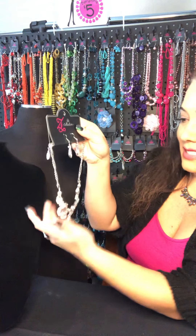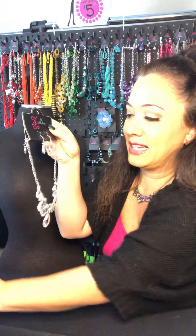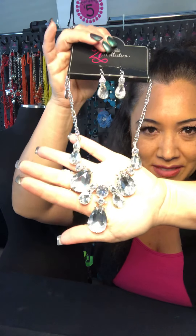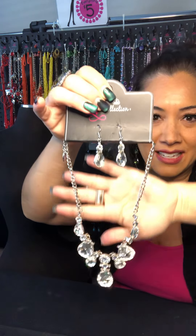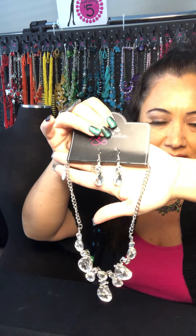I use the Square app for invoicing, but if you are a PayPal person or prefer Venmo, just let me know and I'll be happy to do that as well. Number five — this is going to be my last Z piece of this show. It is another bling piece. It kind of has that elegant classic look because of the teardrops. Hopefully we can get a good shot of that and the light won't make it too crazy. And then of course it comes with the matching earrings.